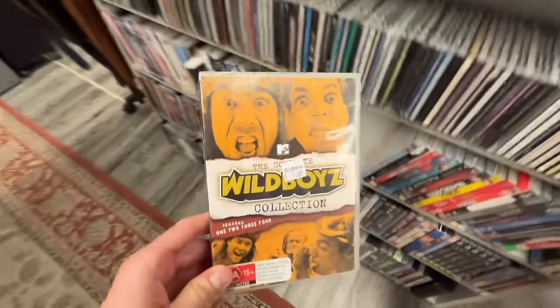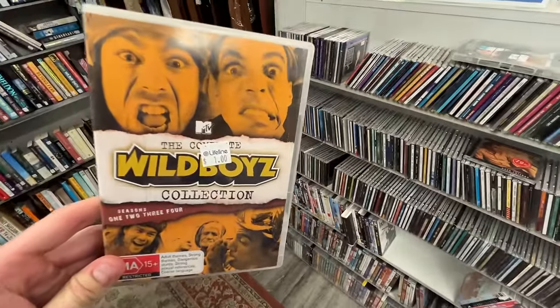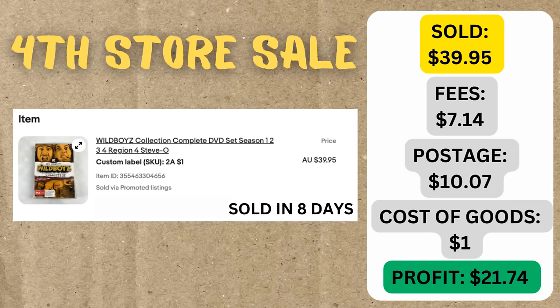Then we had the Wild Boys DVD - you might remember we picked that up in last week's episode for just $1. We got a $39.95 sale price on that one. After fees, postage, and the cost of goods being $1, we made $21.74 in profit with another eight-day sell-through rate. So that's really exciting. We're going to go out tomorrow and do some more thrifting to add towards that $700 we need in stock to continue this sales momentum.